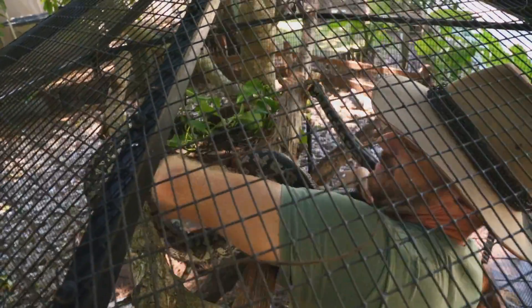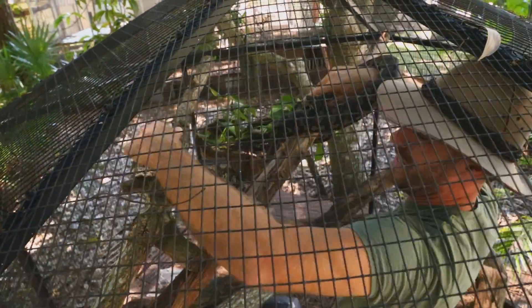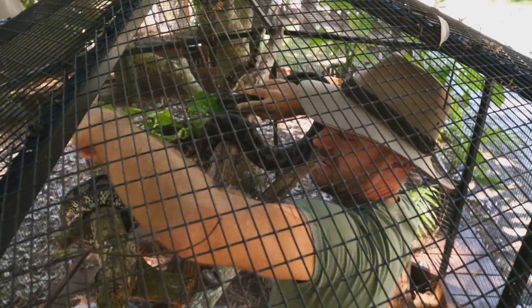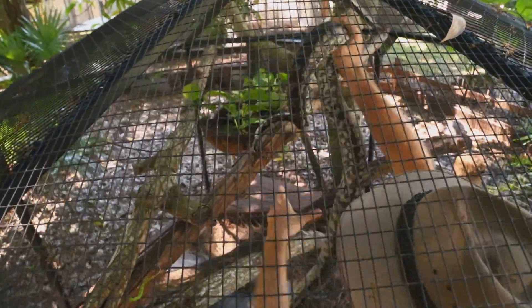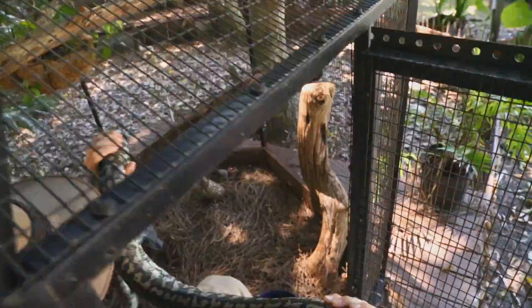We don't want to hold his head — we want to get him over here. You can see just how incredibly he uses his body to hold on. He does not want to leave; this is not gonna be easy, guys. But we want to just be gentle, don't want to force him — and there we go, we got him out!